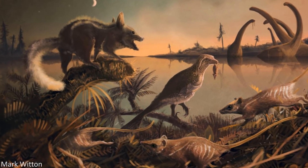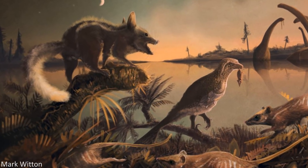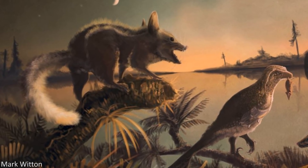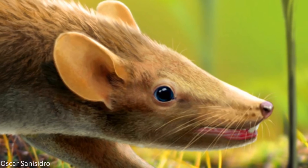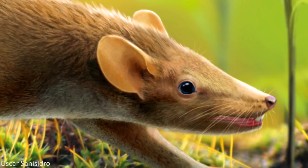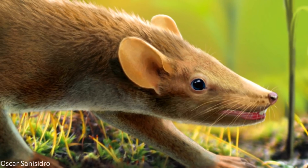Mammals have a very interesting evolutionary history, and during the time of the dinosaurs, some pretty significant developments were taking place in these ancient relatives of ours. One particular example of these important changes can be seen in a remarkable species of early mammal from the Cretaceous of Spain.